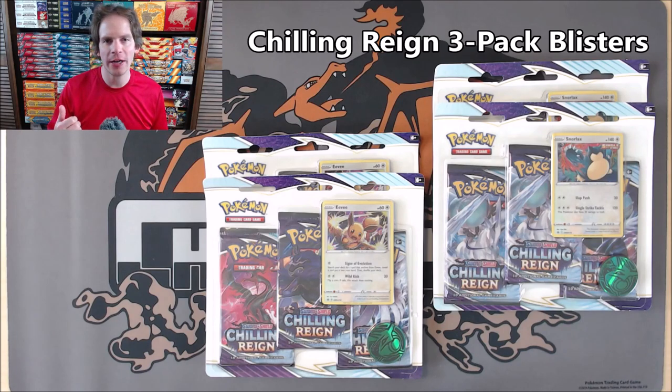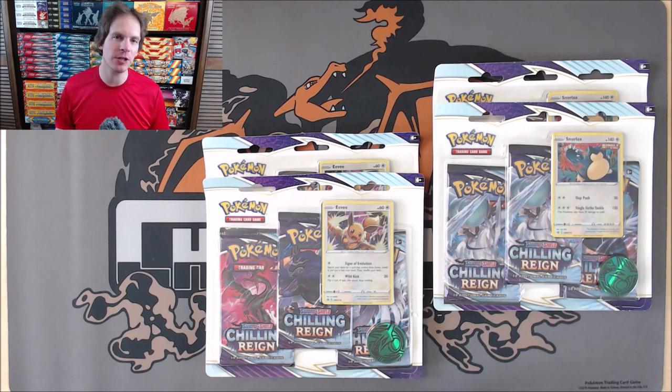Two of the blisters feature Snorlax and two feature Eevee. Chilling Reign is the newest expansion in the Pokemon TCG, with an official release date of June 18th, 2021. I'm very excited to get these three-pack blisters opened up.